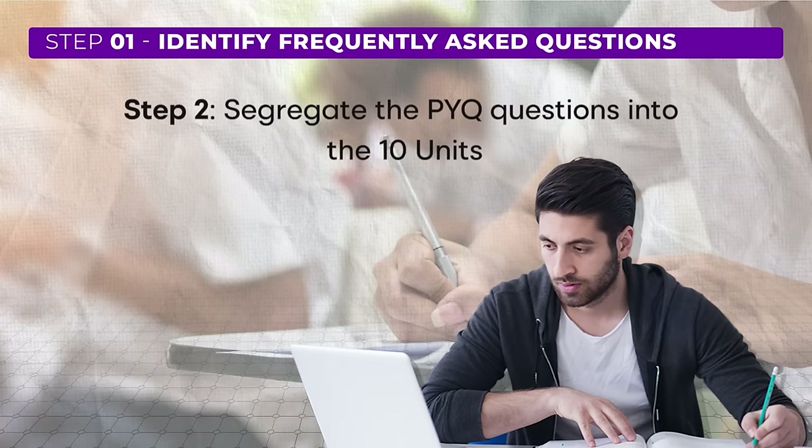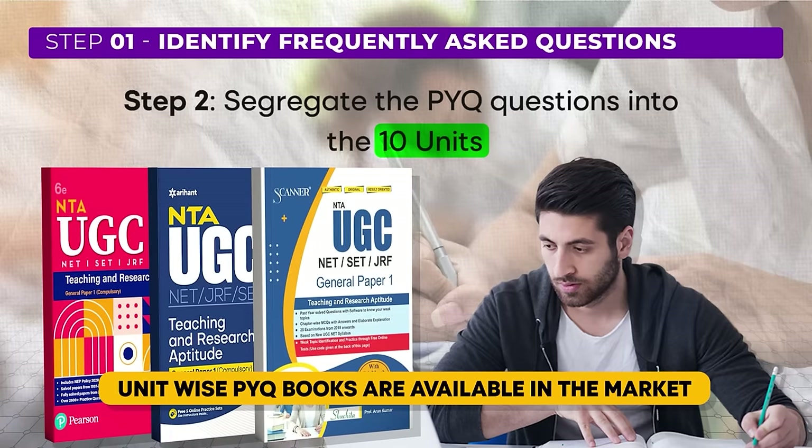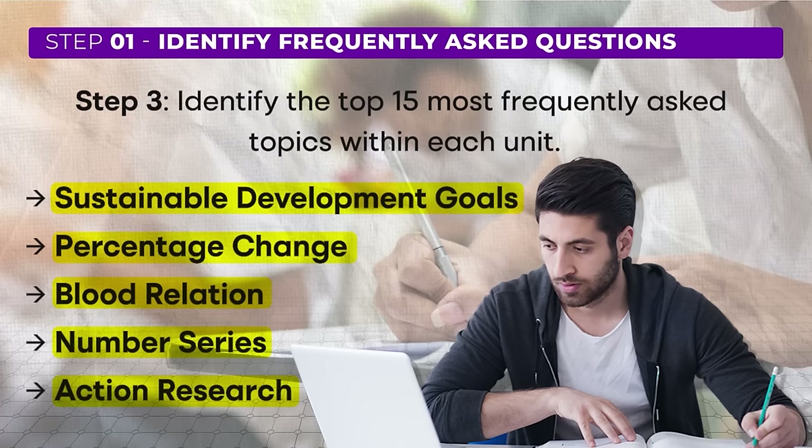Once you have the PYQs, organize them according to the 10 units in paper 1. On average, each unit has about 5 questions in the exam, and by separating questions by unit you can identify which topics are most commonly covered. You can also find books in the market that provide unit-wise PYQs. As you go through them, you will notice that certain topics are frequently repeated — such as sustainable development goals, percentage change in data interpretation, blood relations and number series in mathematical reasoning, and action research and research methodology.